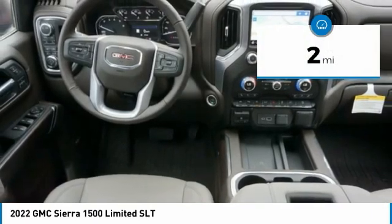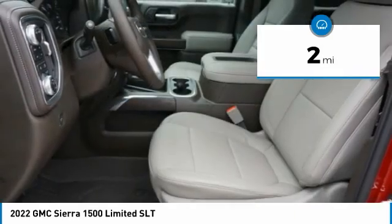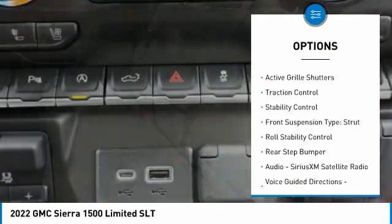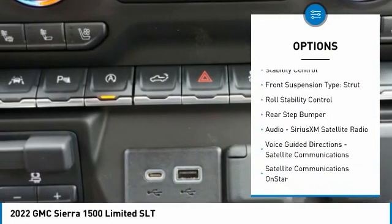This vehicle has less than 100 miles. Here are some of this vehicle's great options: power windows with safety reverse, tailgate step, remote engine start, cargo bed light, LED.